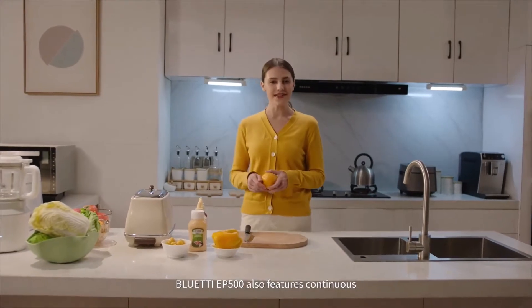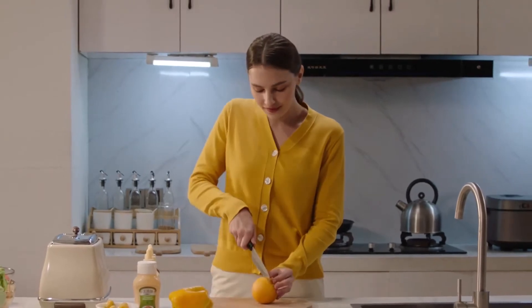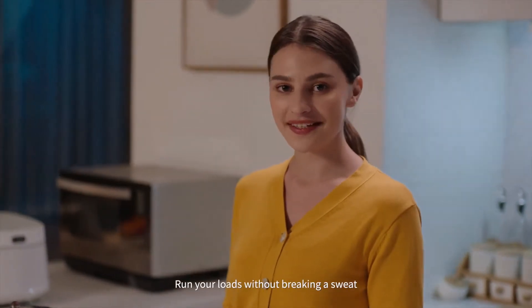The Bluetti EP500 also features continuous 2,000 watt output, surging up to 4,800 watts. Run your loads without breaking a sweat.